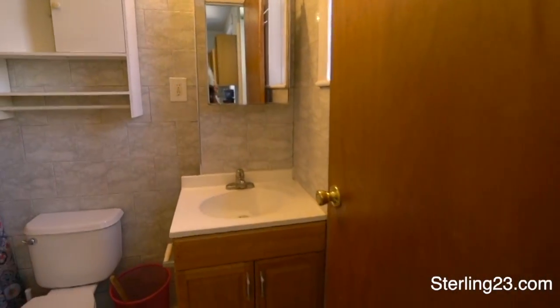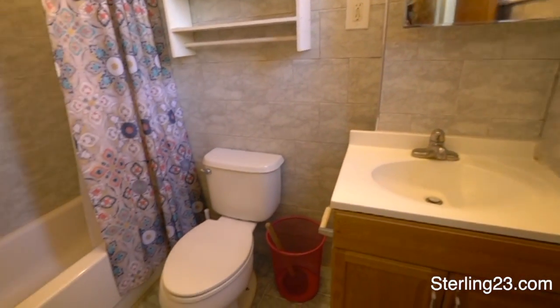Over here we have the bathroom. Very good condition.